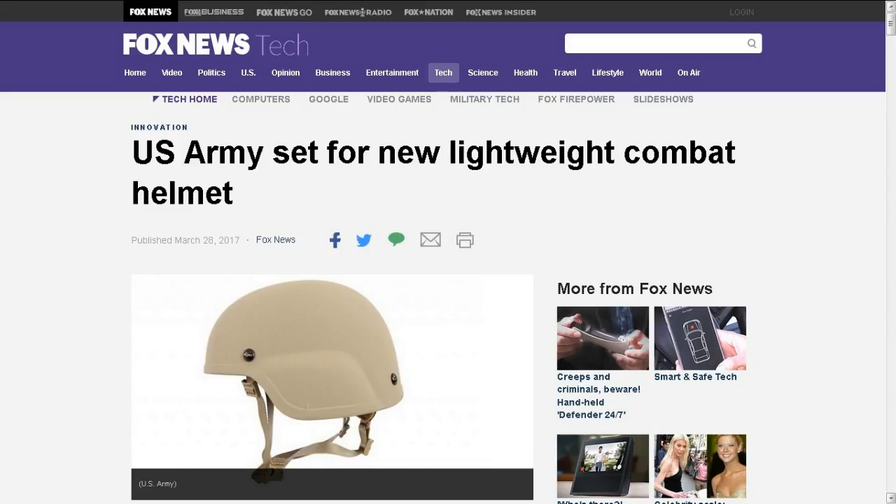Next up, from my friend Tom H.: the U.S. Army is set for a new lightweight combat helmet. The Army is planning to deploy a combat helmet that is 22% lighter than the current helmet used by soldiers. The Advanced Combat Helmet Generation 2 is said to weigh less and provide the same amount of protection. The helmet uses high molecular weight polyethylene, which is a lighter material than Kevlar.